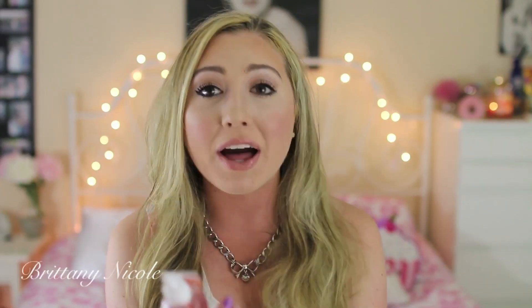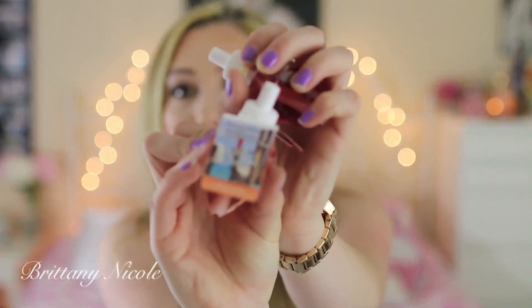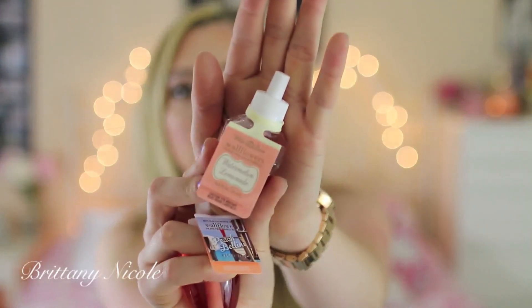I also got these two wallflowers from Bath & Body Works. One is in Peach Bellini — I love the smell of peaches — and the other is Watermelon Lemonade, one of my favorite scents. You just plug these into the wallflower things and it makes your room or bathroom smell really good.